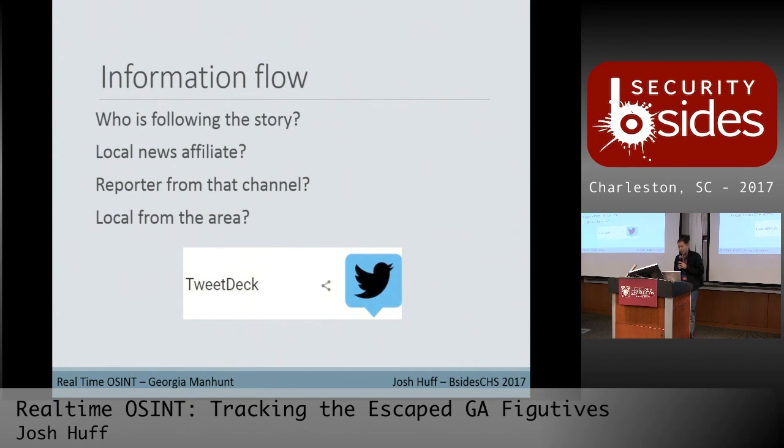Next we're going to go after information flow. Who's following the story? In the morning I went back and tracked how many different stories came out. A local news affiliate in Georgia was the first to break it around 8:30 AM. Then a regional Atlanta affiliate put something out around 10 o'clock, and then one of the national syndicates blew a big story out to CBS around 11:30. You want to drill into those local affiliates and find the particular reporter covering the story.